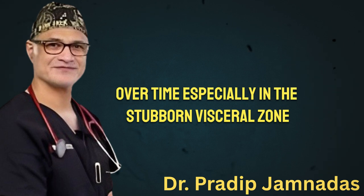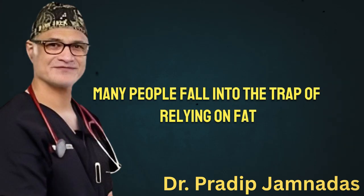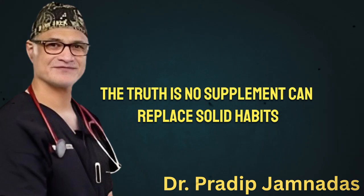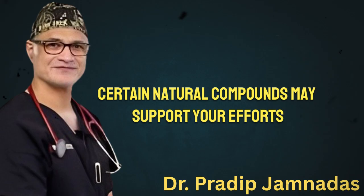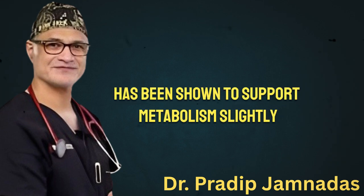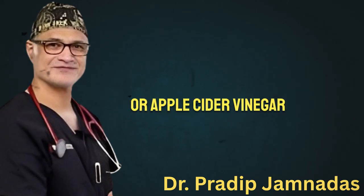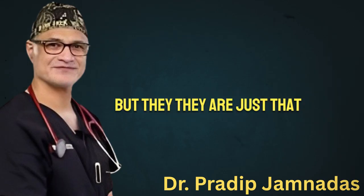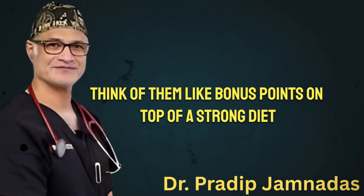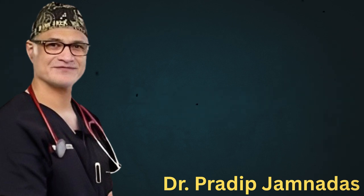Now let's talk about the fifth pillar: supplementation — but with caution. Many people fall into the trap of relying on fat-burning pills or detox teas hoping for a shortcut. The truth is, no supplement can replace solid habits. However, certain natural compounds may support your efforts when used wisely. Green tea extract, for example, has been shown to support metabolism slightly, thanks to compounds called catechins. Roselle powder, cinnamon, or apple cider vinegar may help with blood sugar control in some individuals. But they are just that — support tools. Supplements should never be your foundation. Think of them like bonus points on top of a strong diet, exercise, and recovery plan. And before starting any supplement, especially if you have health conditions or take medications, always check with a healthcare provider. Your body is a system, and every piece of that system needs to work together for long-term success.